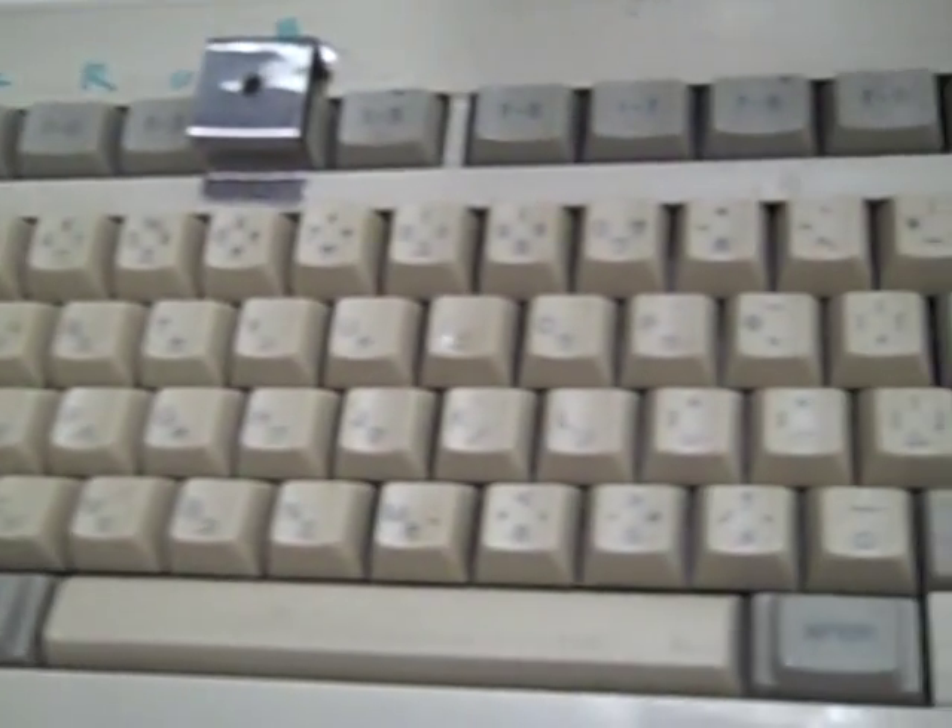Here's a fun keyboard for you Kanji fans — the old NEC Japanese keyboard with English lettering. Good stuff.